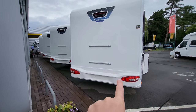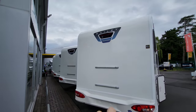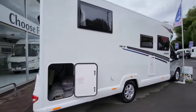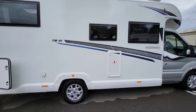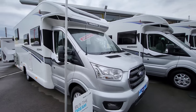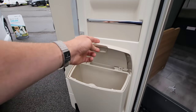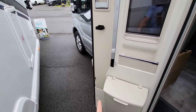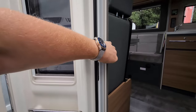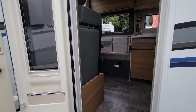It's got bike rack rails on the back so you can clip a bike rack on, and it comes with a reversing camera and 16-inch alloy wheels. Going into the habitation door, the first thing I've noticed is it comes with a nice little bin and even an umbrella holder. There are privacy blinds and fly screens on the habitation door to stop those unwanted pests getting inside.